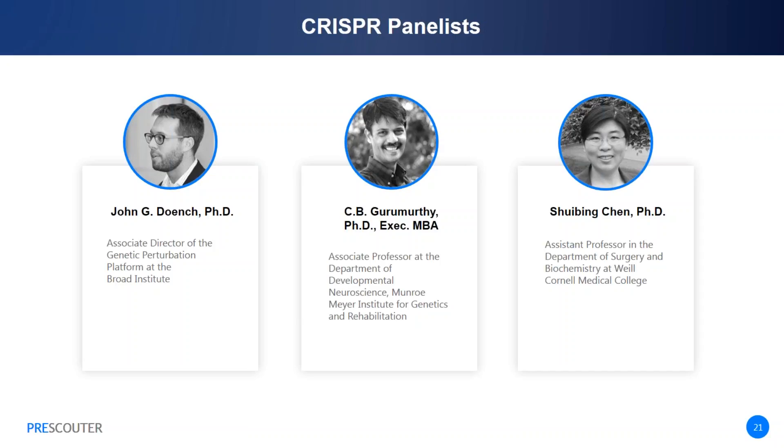My name is Shui-Bing Chen. My lab is interested in using CRISPR-based gene editing to perform precise gene editing in human pluripotent stem cells, which include human embryonic stem cells and induced pluripotent stem cells. We differentiate these cells into cell types of interest and use them to perform disease modeling. The ultimate goal is to adapt this disease modeling platform to a high-throughput manner so that we can perform drug discovery to identify gene or mutation-specific drugs for precision therapy.